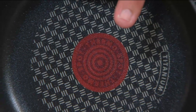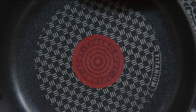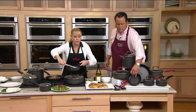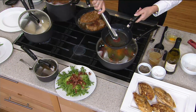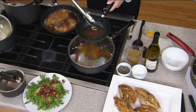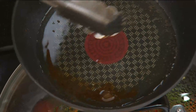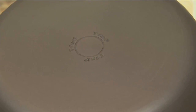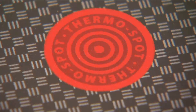That is our patented ThermoSpot technology. When you're cooking, you always want to preheat your pans. You can see that disc in the pan — it has lines in it when you start. But when it's preheated, it's going to turn a solid color — a solid red dot — so that you know you're ready to start cooking. That lets you know the pan is up to temperature, which is so important.